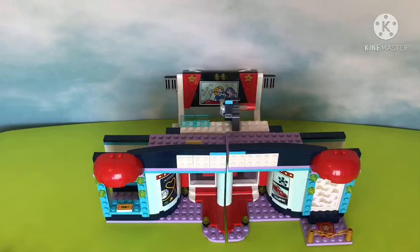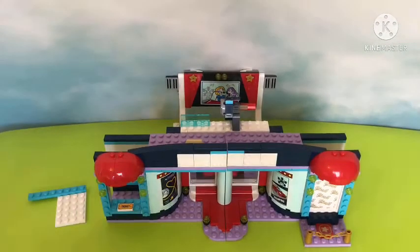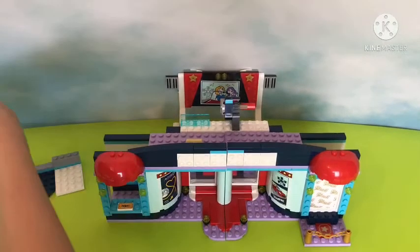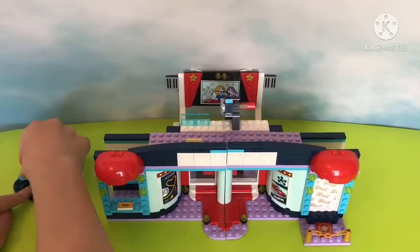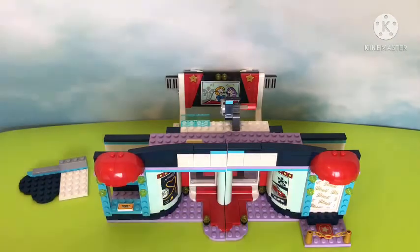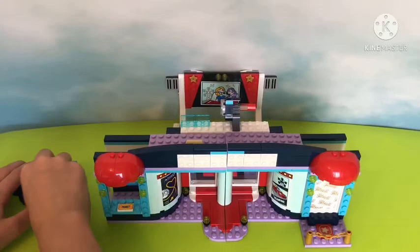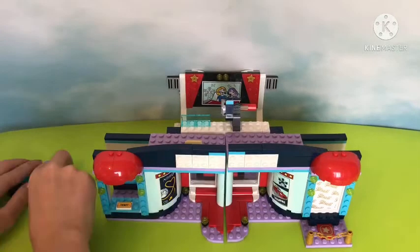Those little red overhangs add so much character to this set — a little baby movie theater is born! It's starting to grow and come alive. In case if Lego didn't think it was Heartlake City, there are some hearts in this set — four to be exact, two on each side — just so everyone knows this is the Heartlake City movie theater, not Lego City, not Ninjago, just Lego Friends.